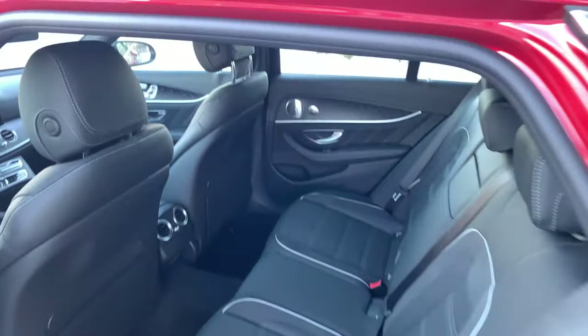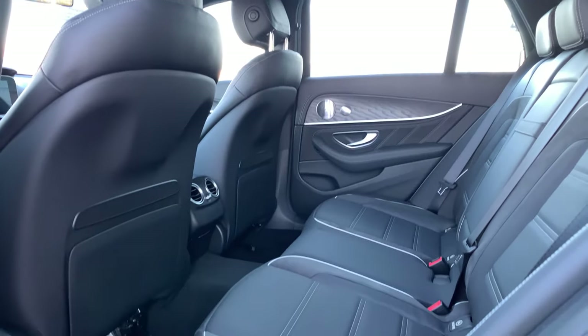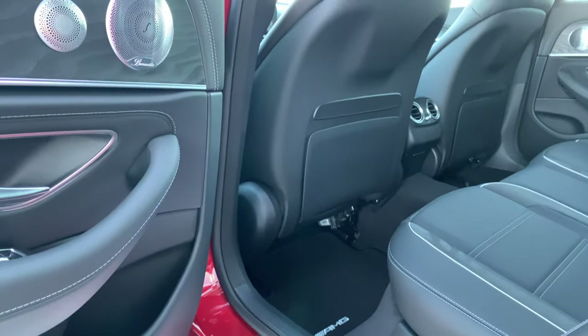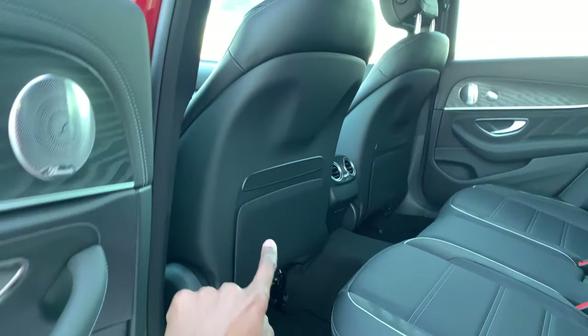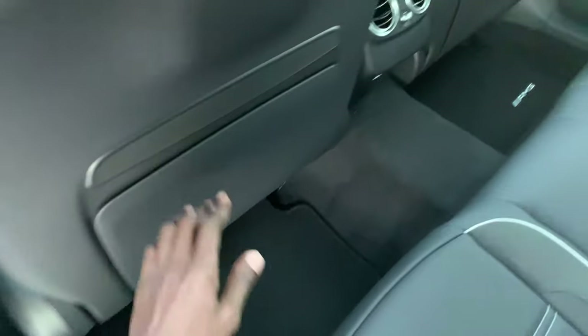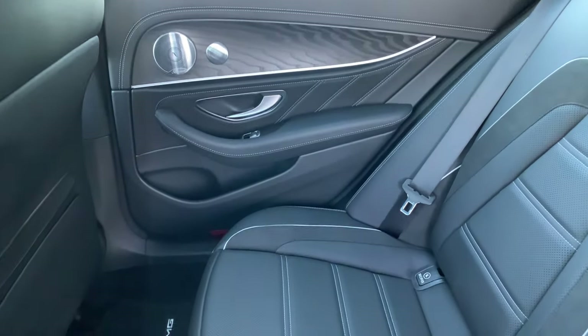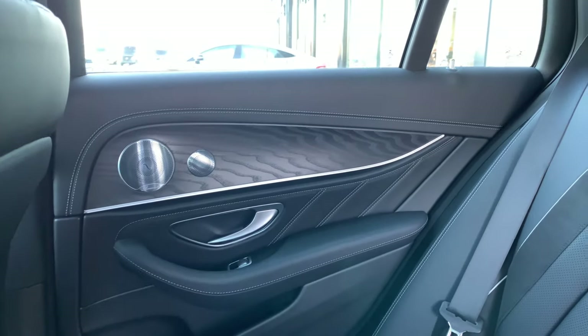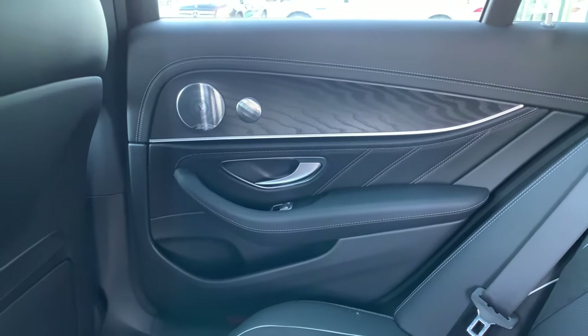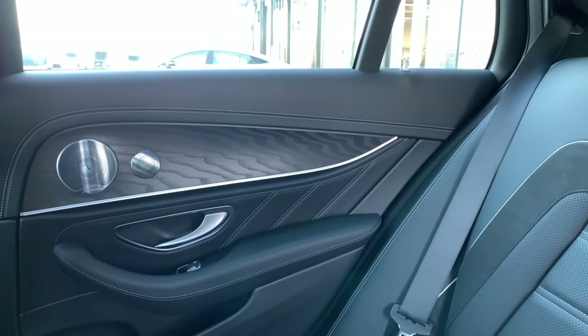Taking a look at the back seat, you can seat up to three adults here very comfortably. You have some storage down here — tons of storage in the back. The natural ash grain wood trim flows in the back as well, paired with the Burmester speaker system on the side of the door.